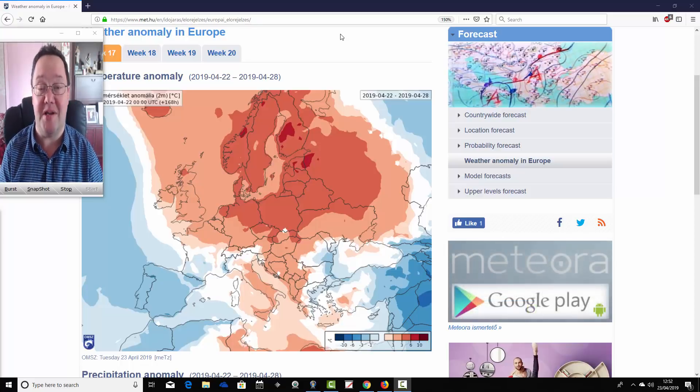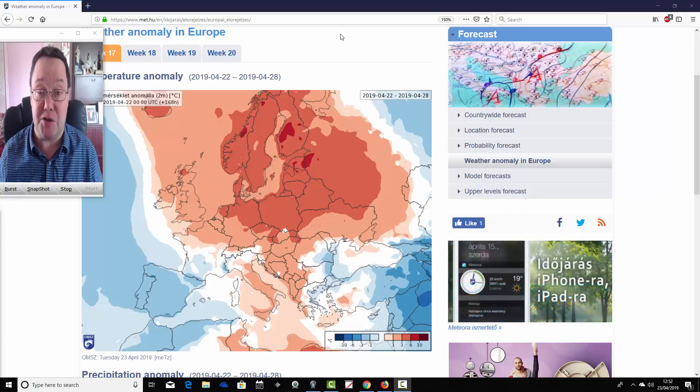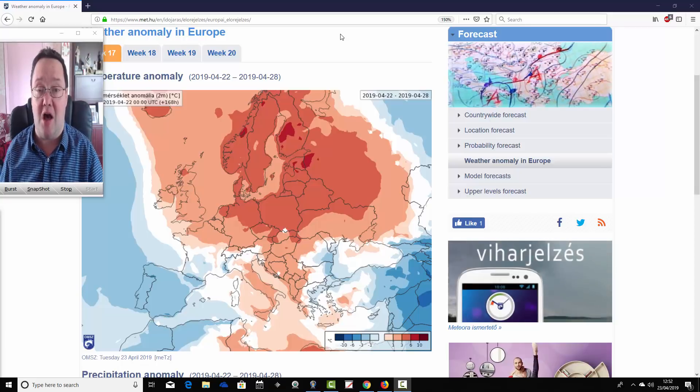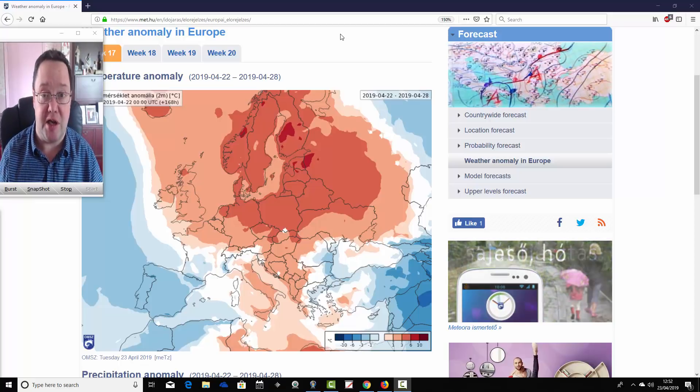Hello everyone. In today's first video, we're going to look at the ECMWF 30-day model. For today's first video, it's going to take us into May, looking at temperature and precipitation anomalies for the next four weeks. We can't show you the mean sea level pressure or 500 millibar heights, but you can get a rough idea of what the broad pattern will be doing from these temperature and precipitation anomalies.